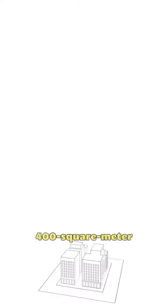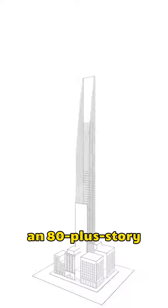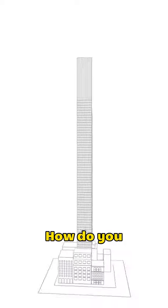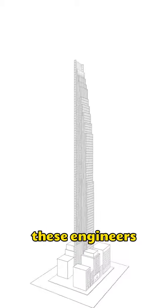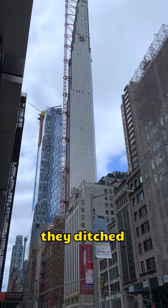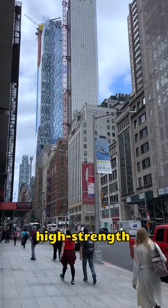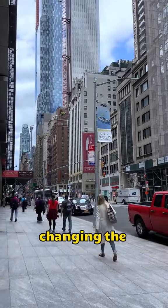Now, imagine this challenge: you've got a tiny 400-square-meter plot, and you're dreaming of an 80-plus-story skyscraper. How do you keep it rock-solid? Well, these engineers didn't play by the usual rules. Nope, they ditched the traditional core structure and went all in on high-strength shear walls, changing the skyscraper game.